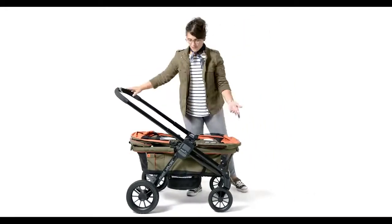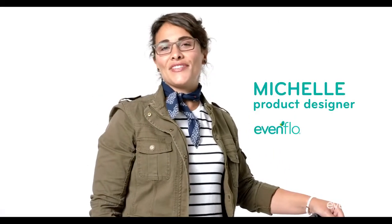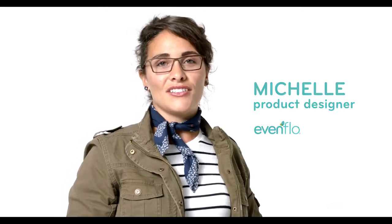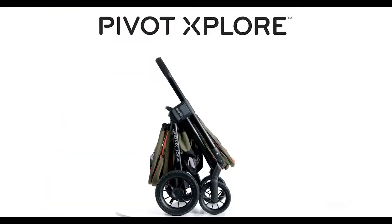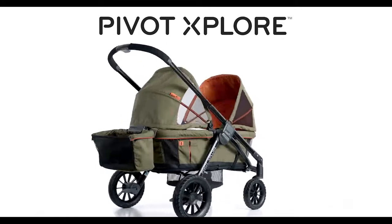Hi, my name is Michelle, and I'm an industrial designer and design manager here at Evenflow. I'm also a mom of two lovely children. I can't wait to show you this really amazing product that we've designed, our new stroller wagon called the Pivot Explorer.